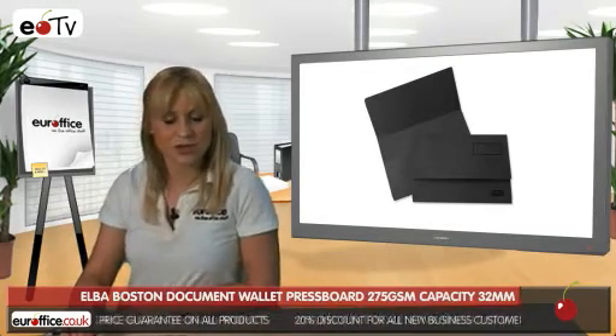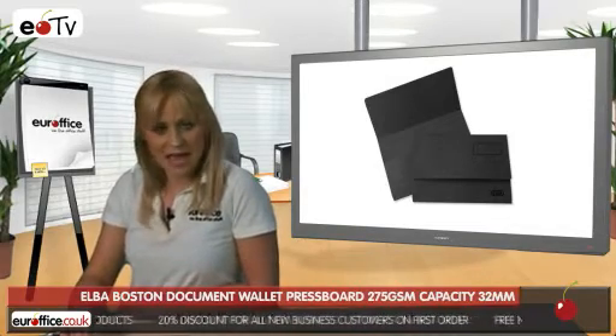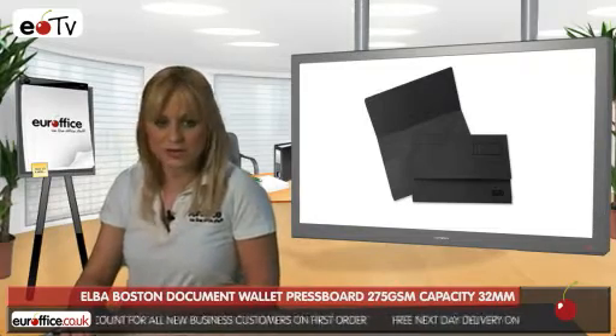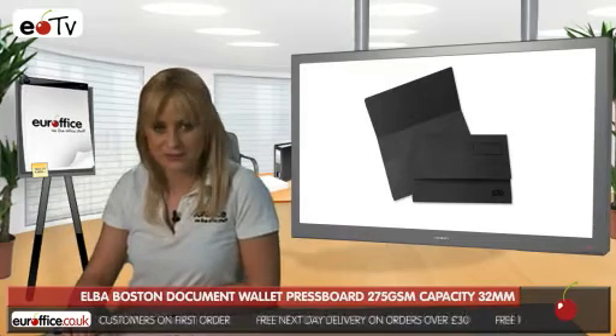Elba Boston Document Wallets come in seven colours, including purple, green and red, and they come complete with a metal transfer spring mechanism for easy insertion, removal and rearranging of papers.